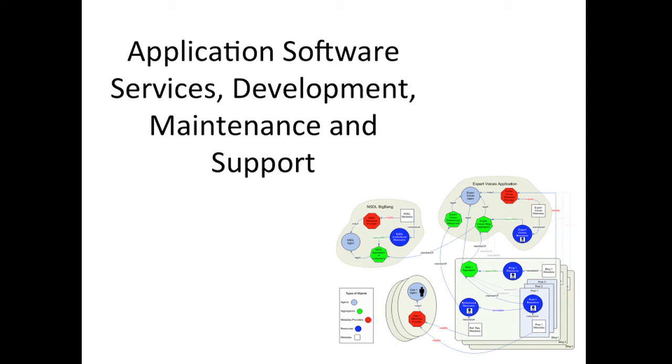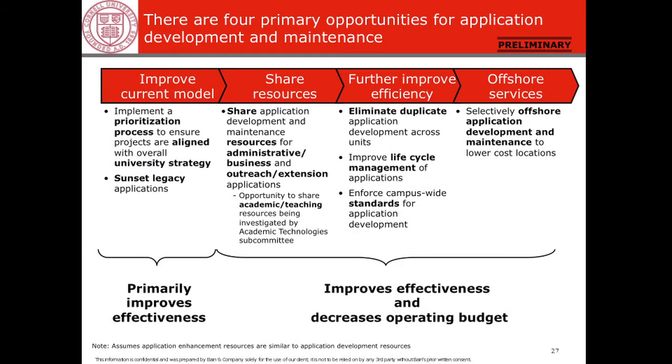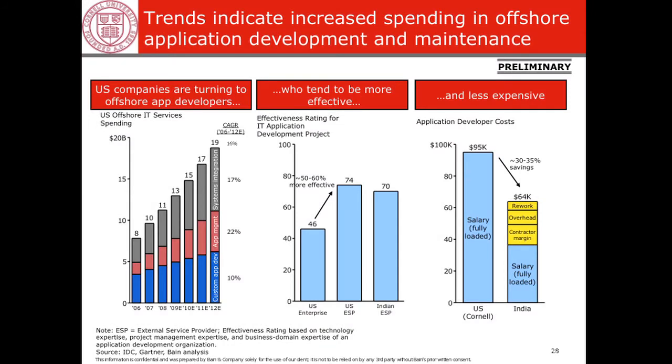Next area: application software, services, development, maintenance, and support. This was probably the most interesting one — it's where Bain had identified the largest amount of IT savings. They recommended several steps to share resources, further improve efficiency, and then offshore services. In 2010, they said trends indicate that a lot of people are moving more toward offshoring IT development practices.